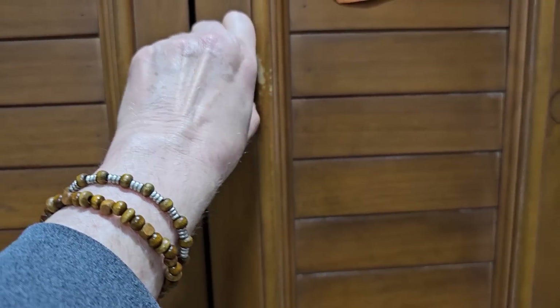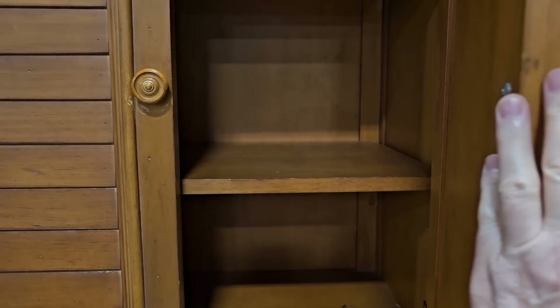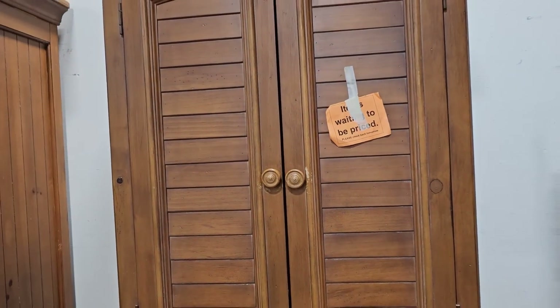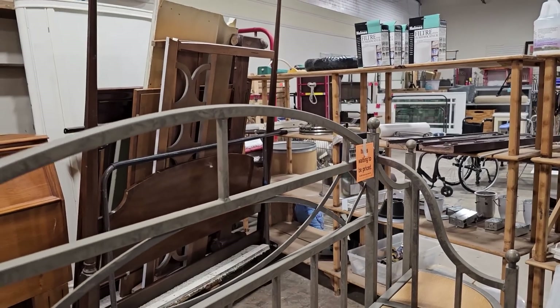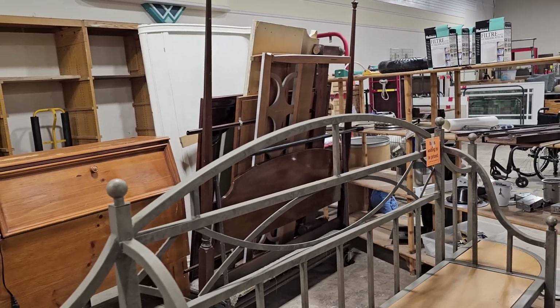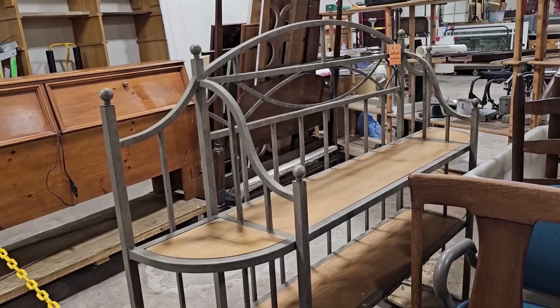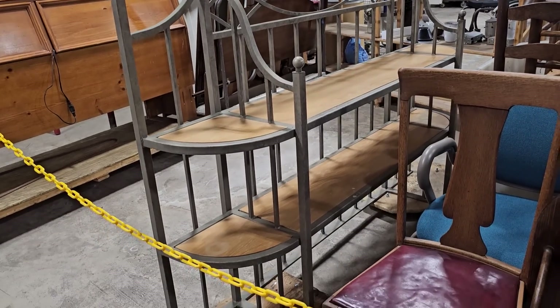This kind of gives me a coastal vibe with the shutters. And here's a baker's rack waiting to be priced — we can't buy it today, but they kind of entice us to come back tomorrow to see what the price is. This piece looks brand new — that's a pretty baker's rack.